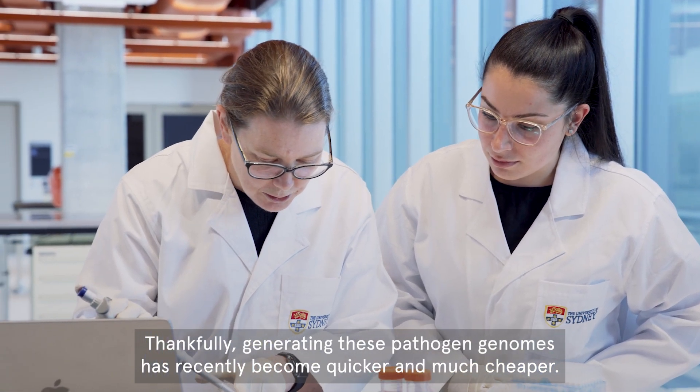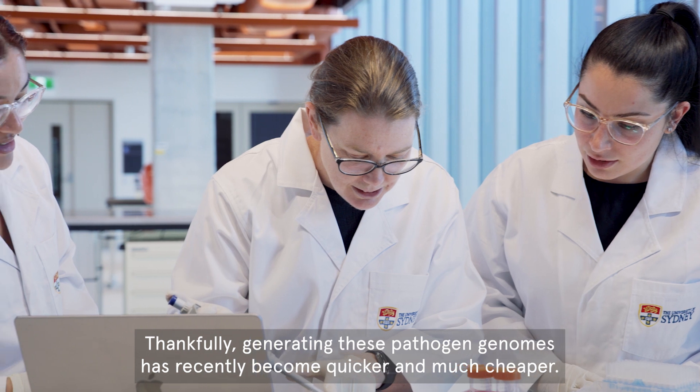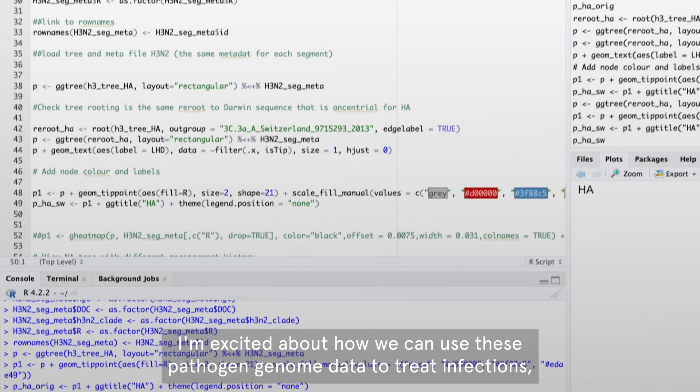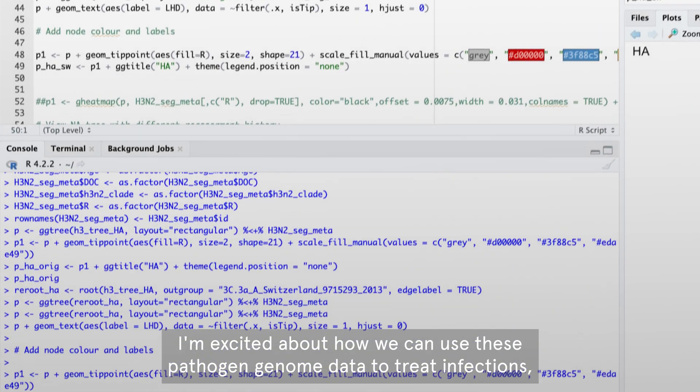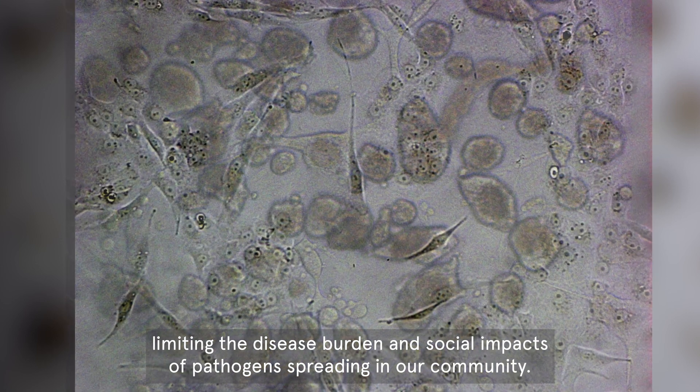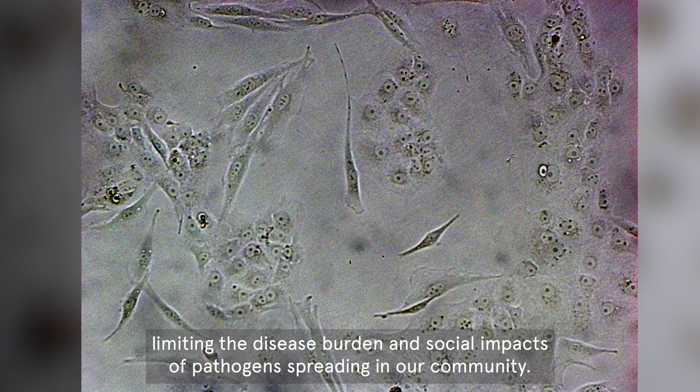Thankfully, generating these pathogen genomes has recently become quicker and much cheaper. I'm excited about how we can use this pathogen genome data to treat infections, limiting the disease burden and social impacts of pathogen spreading in our community.